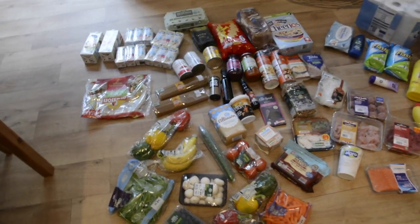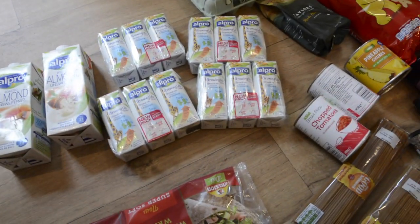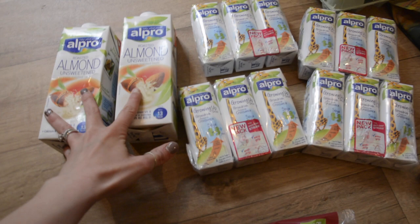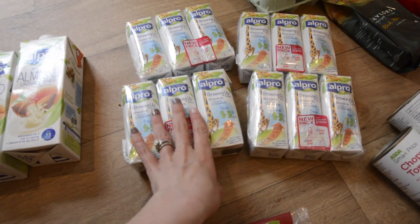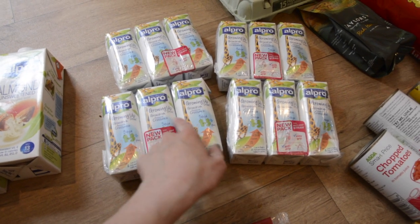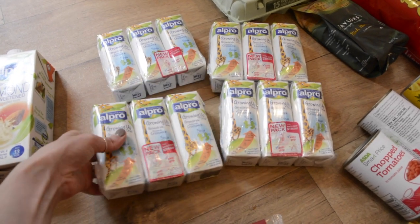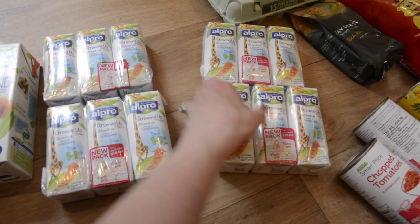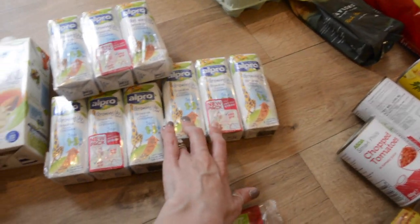This is everything I got. I'll start over here with the cupboard stuff. I got two unsweetened almond milks, and then I got the growing up Aptamil Pro toddler milk like I do every week, but they didn't have the big ones this time so I got these individual cartons with straws, which may actually be better for taking out in my changing bag rather than a sippy cup that tends to spill.